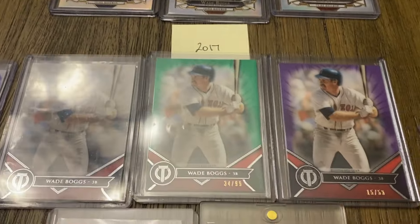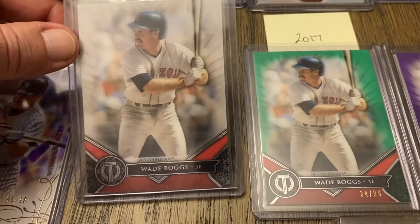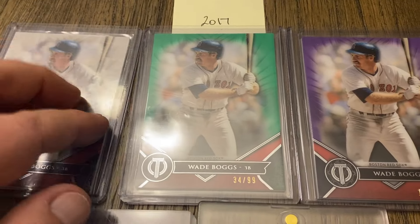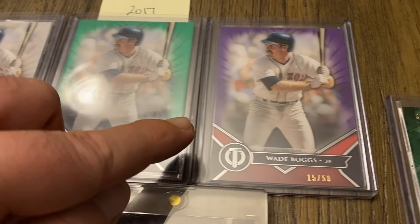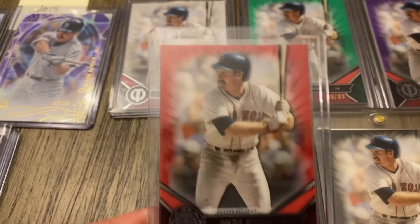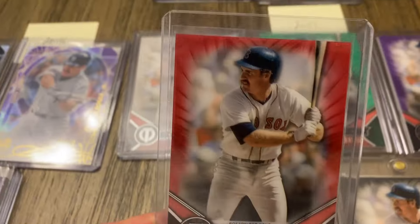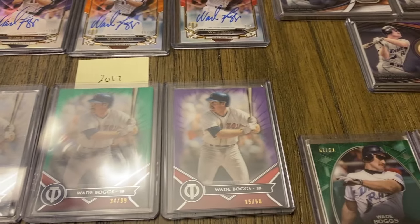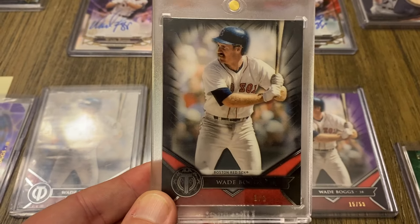On to 2017 — just a few from 2017. There's the base. Green out of 99, purple out of 50. I have the rainbow here — this is the red out of 10. And the black, 1 of 1.